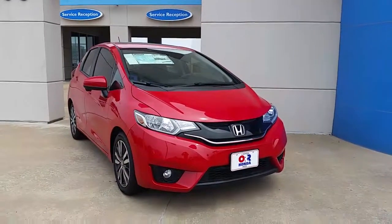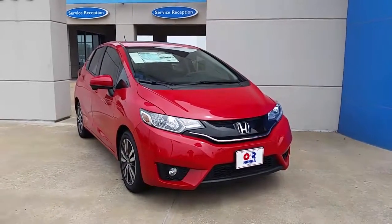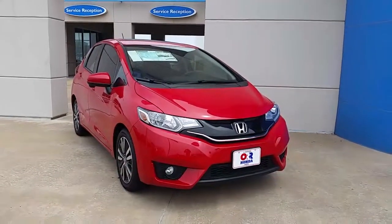Hello again, this is John Robinson from Orhonda of Paris coming at you with the all-new redesigned 2015 Honda Fit. This here is an EX model.